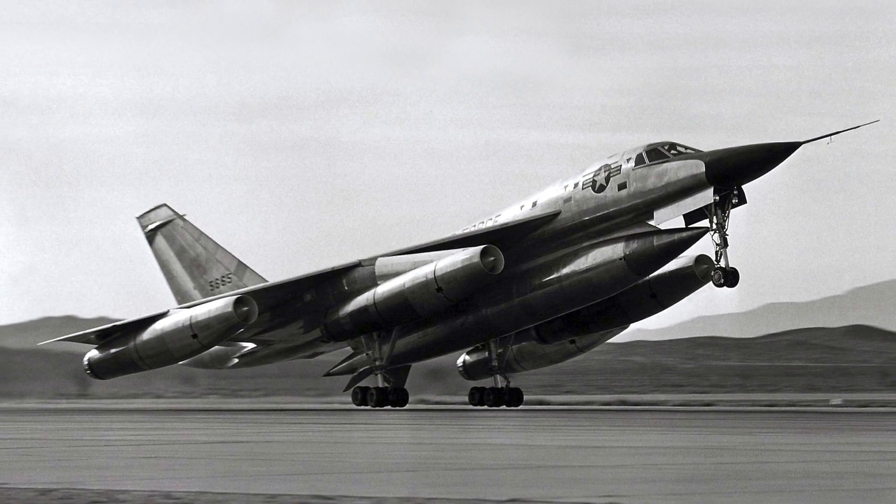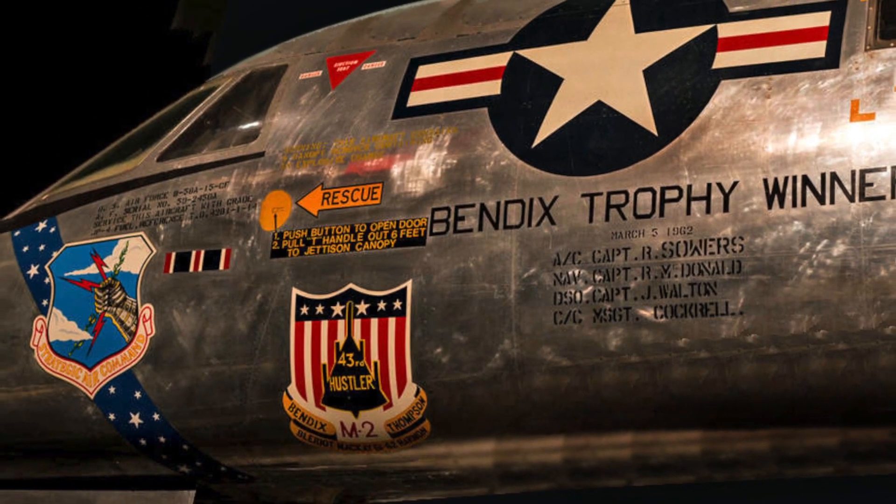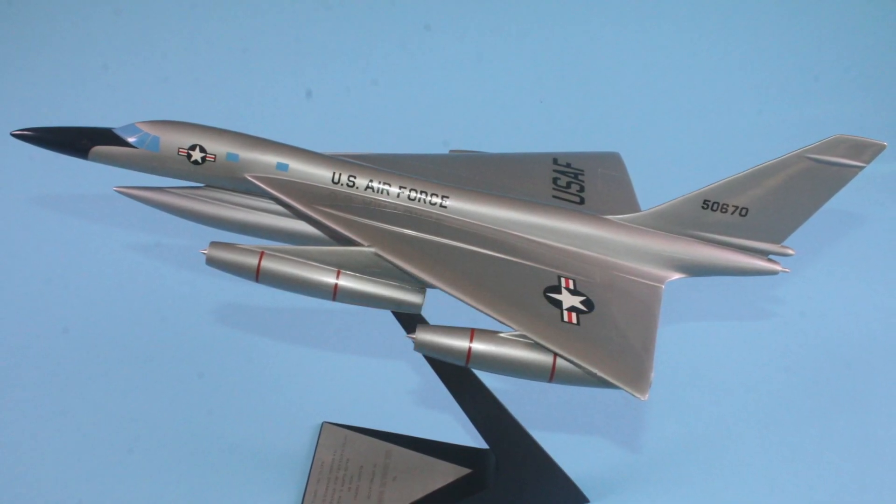There were 116 B-58s built; a number were lost in accidents early on. The airplane set 19 total world speed records, which stood until the SR-71 beat them. It made the first supersonic transatlantic flight in 1963, and won the Bleriot, Harmon, Thompson, Bendix, and McKay trophies. Cruise speed was Mach 2.0, about 1,320 miles per hour, with unrefueled range just over 4,000 miles and a service ceiling of 64,000 feet. The airplane weighed 175,000 pounds at takeoff and was operational from 1959 until 1970 — a dramatically beautiful design, but the B-58 was retired while the subsonic B-52, which first flew in 1952, is still operational today.